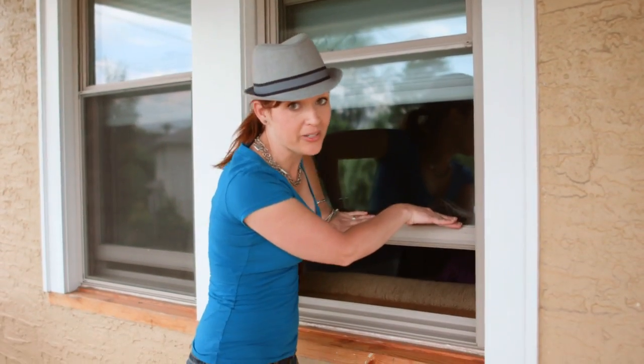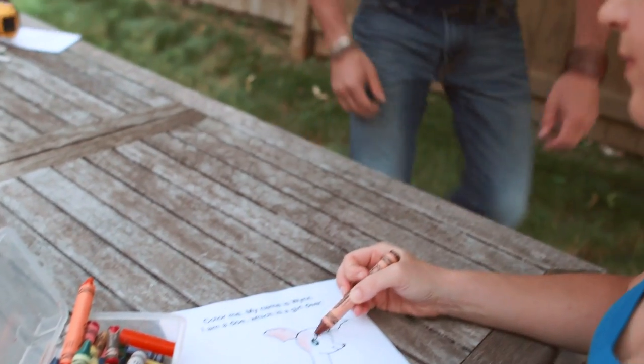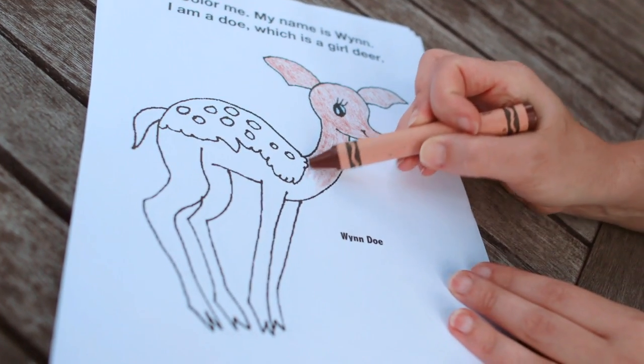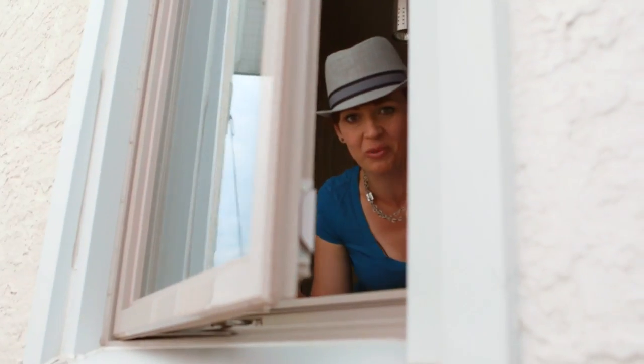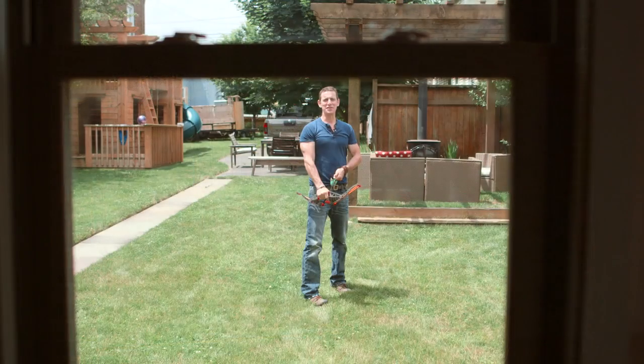This is a double hung window. This is a win-do. This is a casement window. This is a court case. This is a bow window. This is a bow and arrow.